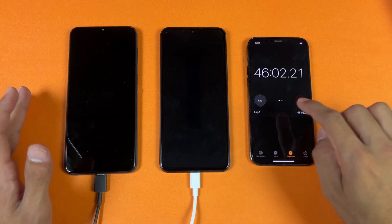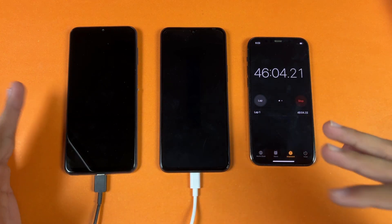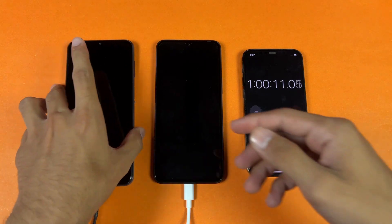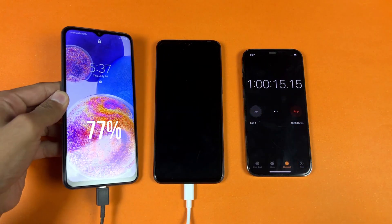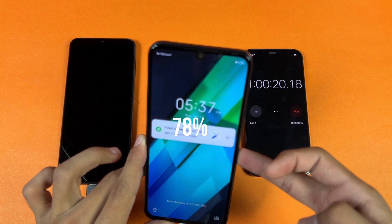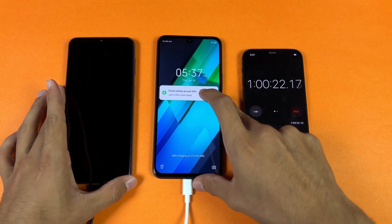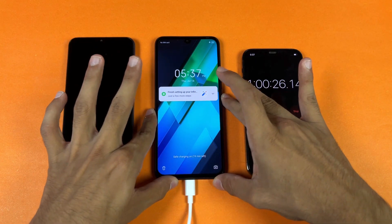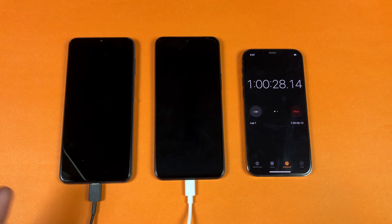Now I'll see you at one hour. Okay guys, I'm back after one hour — 60 minutes. On the Samsung we have 77% battery while on the Infinix we have 78% — only a 1% difference between these two devices. The Samsung is really, really fast with a 15-watt fast charger.